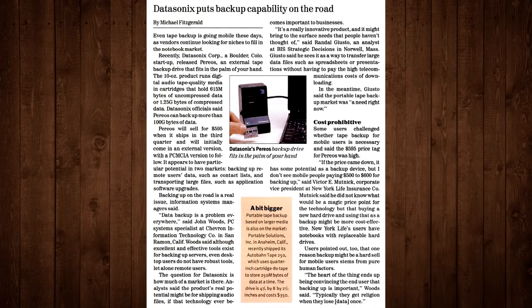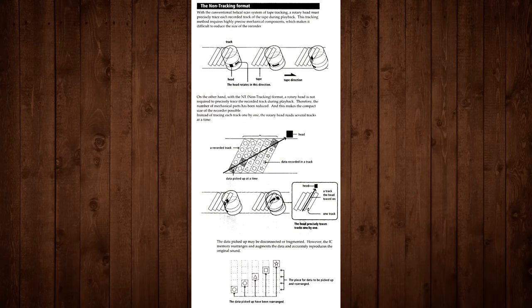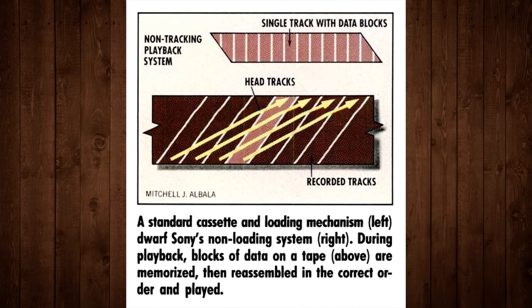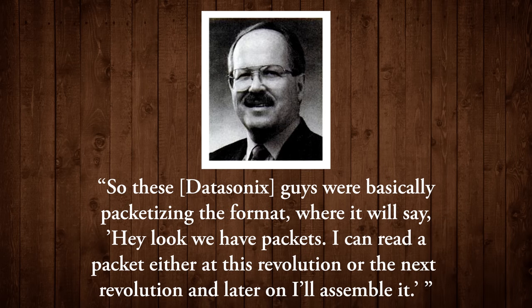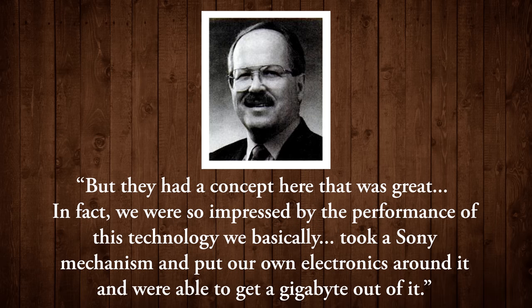The Pareos storage system was achieved by building on the NT's non-tracking system — that's what NT stands for, by the way. Instead of tracing each tape track individually, the rotary head inside could read multiple tracks at once. It divided data into blocks across the tracks of the tape to achieve higher capacity and read-write speeds. To quote Rodriguez: 'These Datasonics guys were basically packetizing the format — hey look, we have packets, I can read a packet either at this revolution or the next revolution, and later on I'll assemble it. It was an audio product so they didn't care about data reliability, but they had a concept that was great. We took a Sony mechanism and put our own electronics around it and were able to get a gigabyte out of it.'